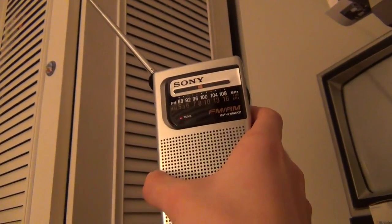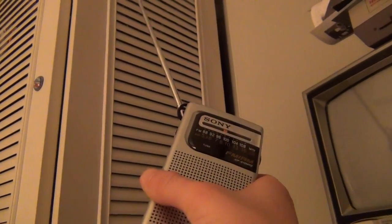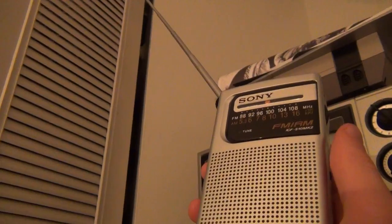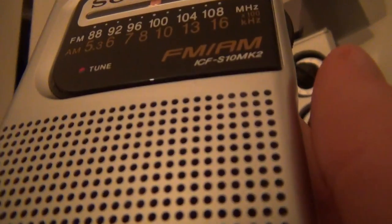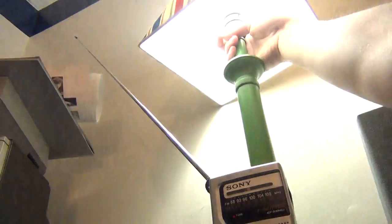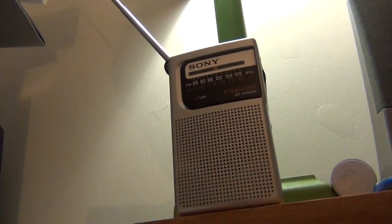One thing you'll notice is if I put my camera close to the radio there's a lot more whining. And near the light bulb we get a lot of interference in the signal.